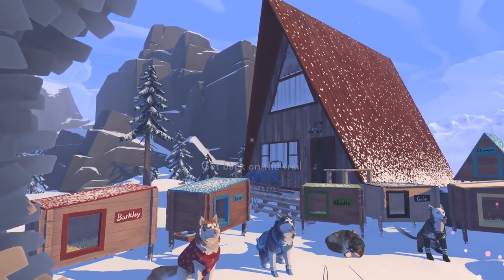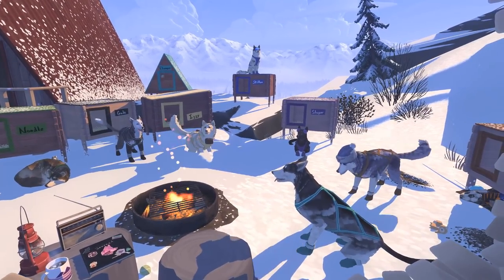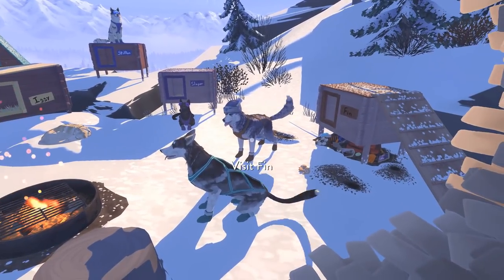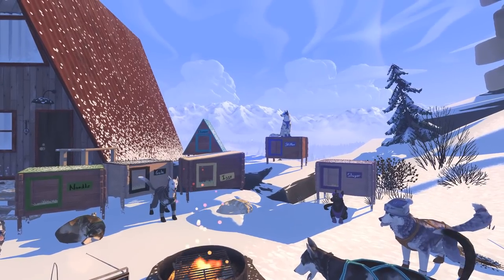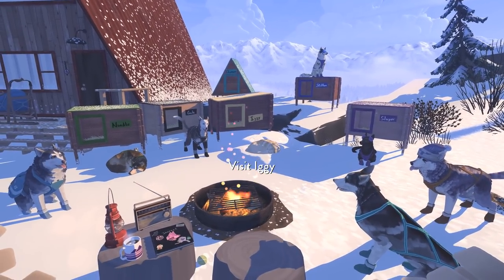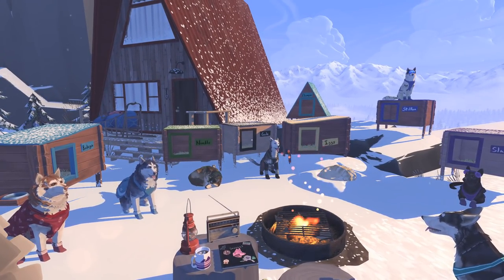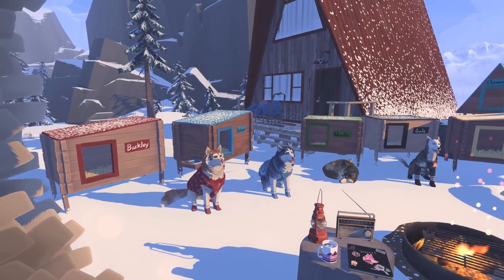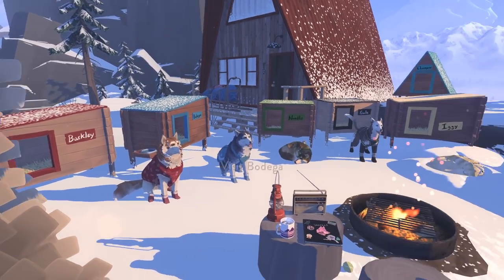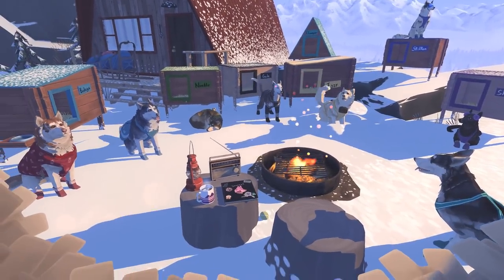Hello everyone and welcome back to our cabin with the red lantern, where we've now got all of our peppers — look at everybody! We've got Slayer, we've got Finn, Chomper is hanging out right by our side, Stilton is keeping an eye on everything in the background, Iggy is sleeping in a pile of snow just like Noodle, Gail is hanging out in her awesome little leggings next to them, then we've got Bodega and Barkley proudly sitting by the side — rounding off our whole family!